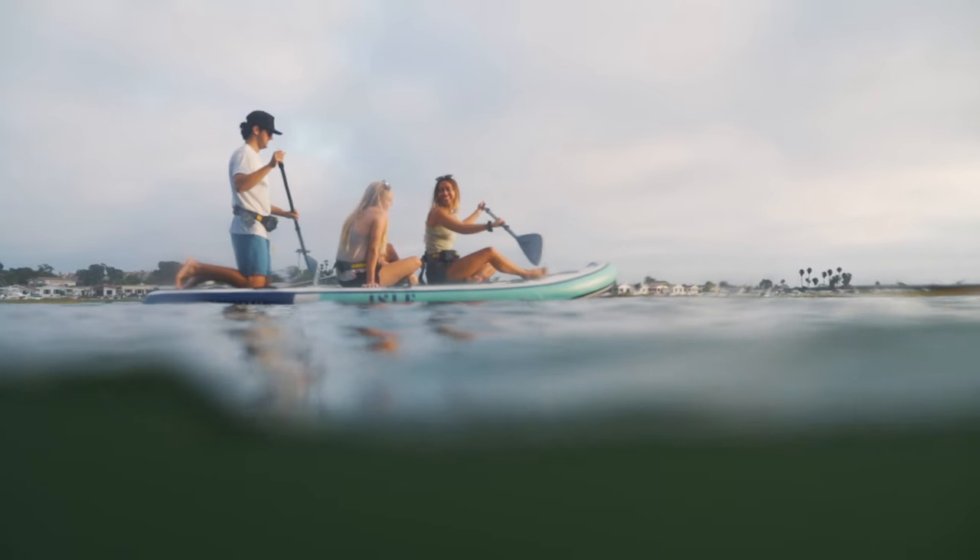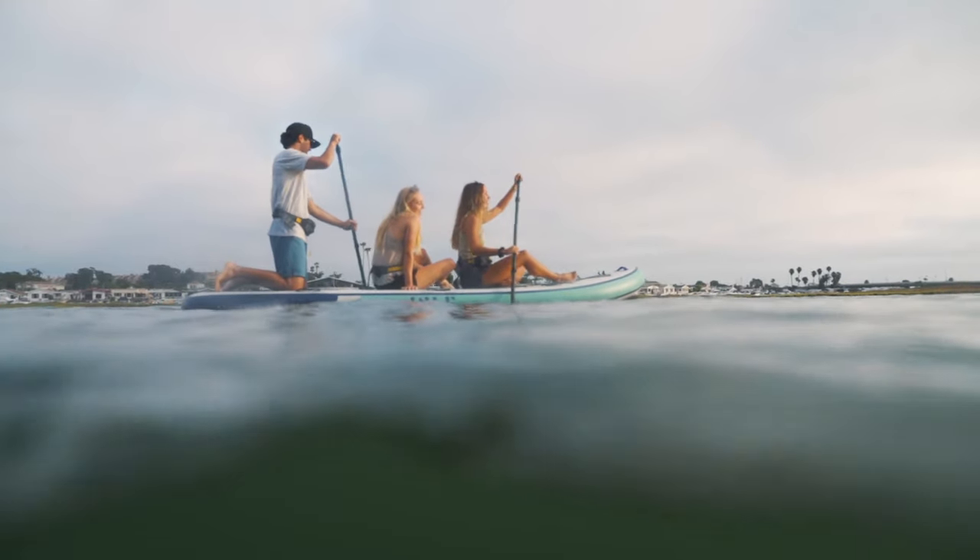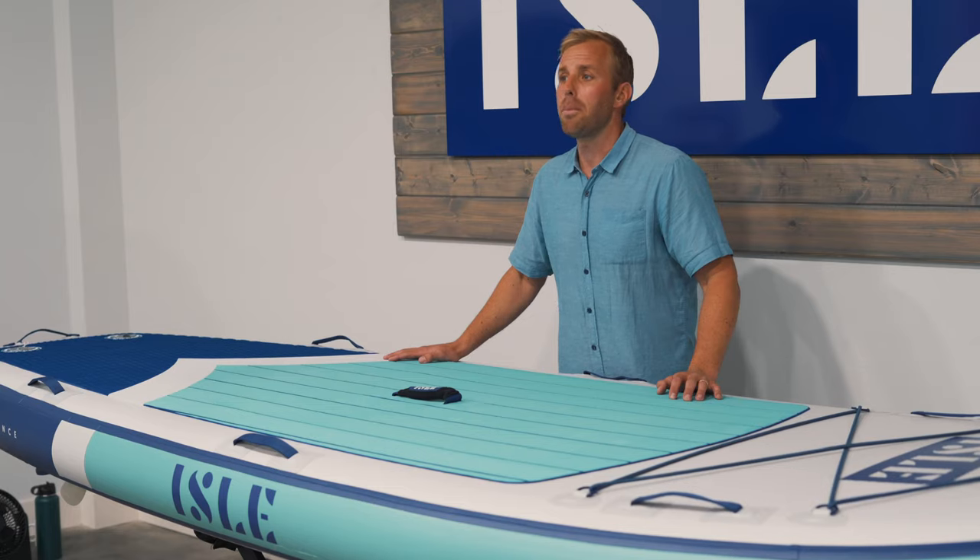The dual-layer military-grade PVC makes this board 20% lighter than double layer and 60% thicker than single layer — the best of both worlds.